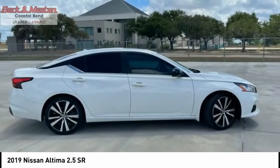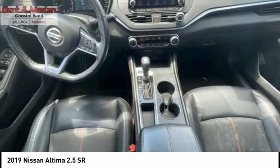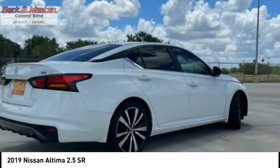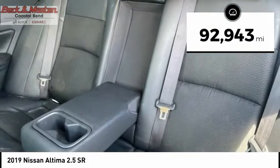Combine that with a powerful engine and standard airbags and over 5,000 quality and performance tests, and you'll see the Nissan Altima is made to drive and built to last. This vehicle has less than 95,000 miles.